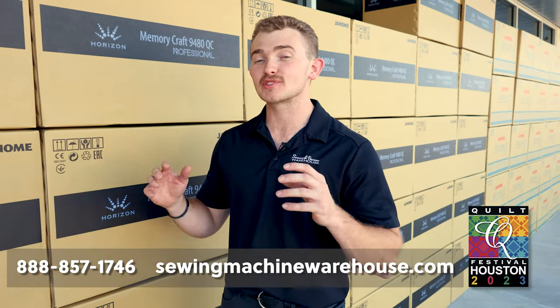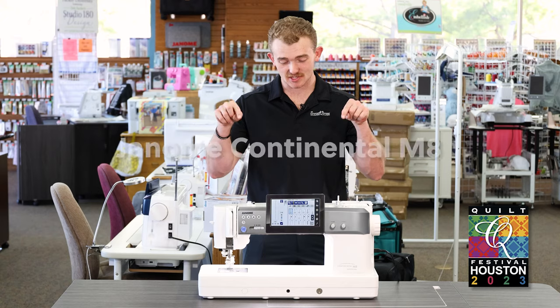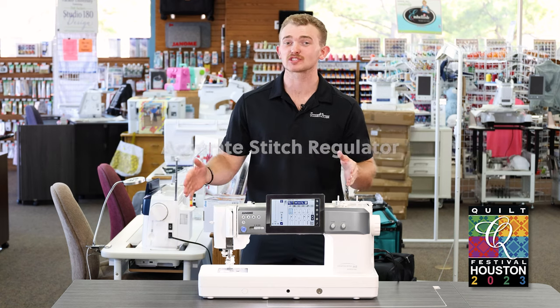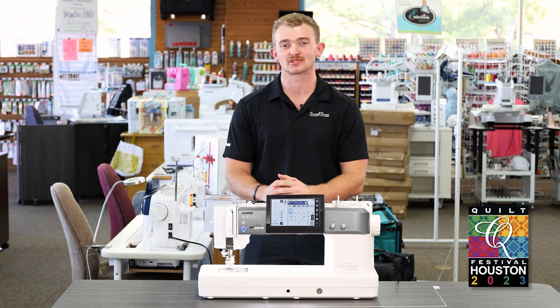Now if you're not going to be at the show and you still want the savings, just shoot us a phone call and reserve yours today. Out of all the brand new machines that you just saw, there was still one thing missing — that's right, the Janome M8. This machine is the one that comes standard with stitch regulation, the largest throw space in the industry, and it is going to drop right at the same time as the Quilt Show starts.